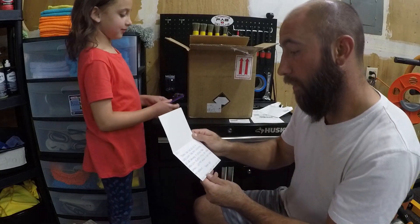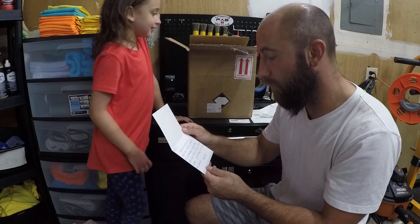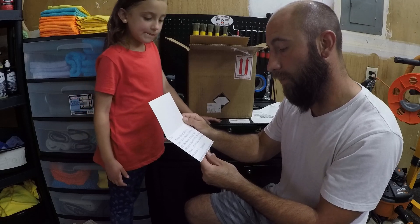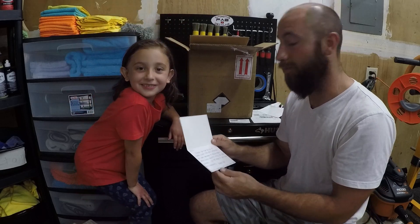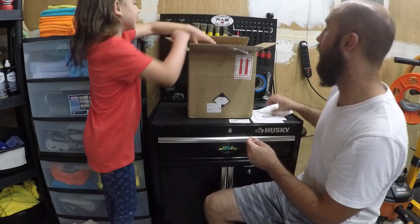And I'm going to read it to you guys. Eric, thank you for being a Super Clean fan and customer. We look forward to seeing more Super Clean related videos on your channel. Let me know if you have any questions. Thank you, Jessica Heffling and the Super Clean team. Well, first of all, we both want to thank you, Jessica. And I can guarantee you that there will be more videos with Super Clean because we use it all the time. Once again, thank you and let's see what we got in here.